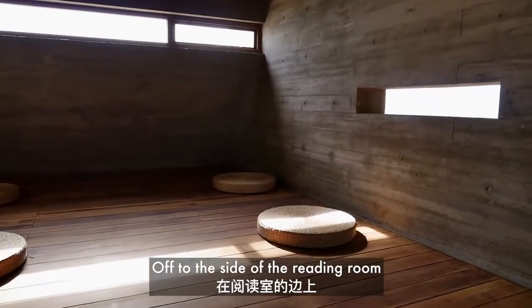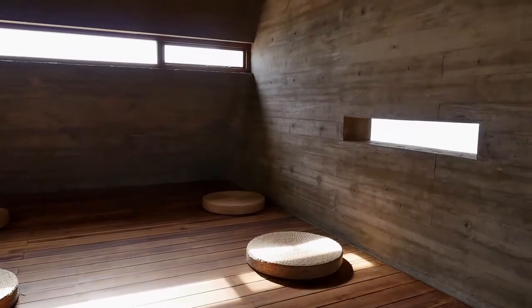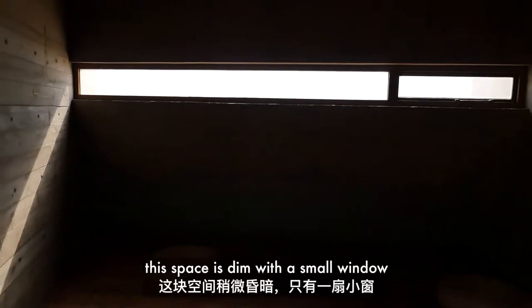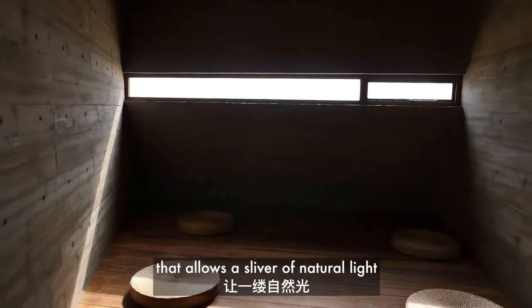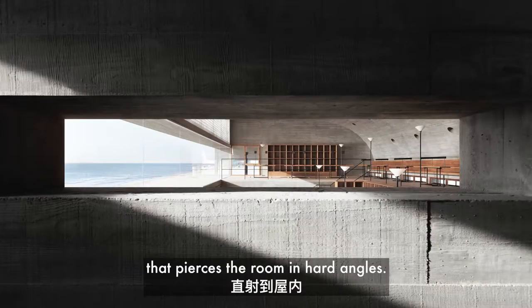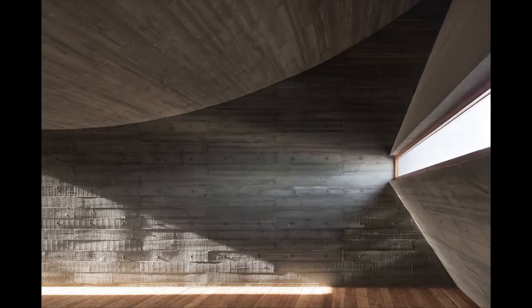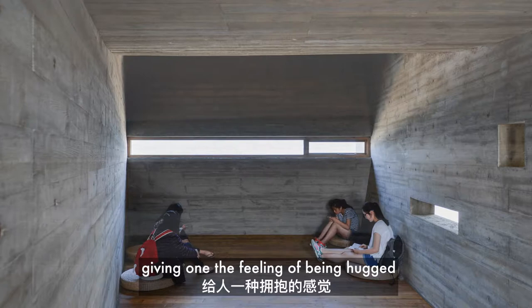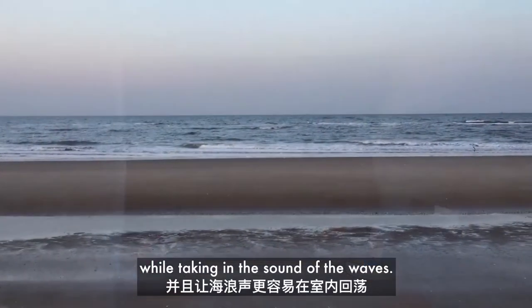Off to the side of the reading room is a meditation space. Unlike the bright and airy reading room, this space is dim with a small window that allows a sliver of natural light that pierces the room at hard angles. The ceiling in this area curves down low, giving one the feeling of being hugged while taking in the sound of the waves.